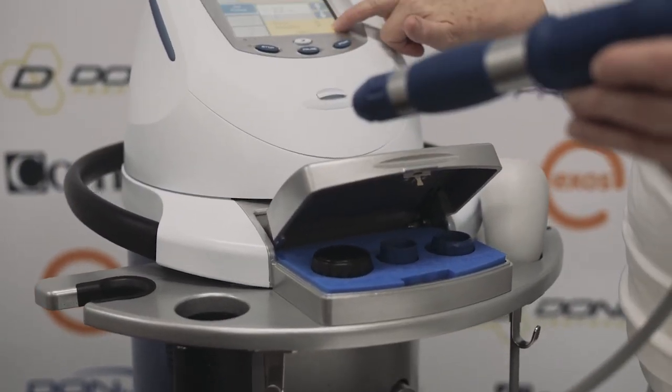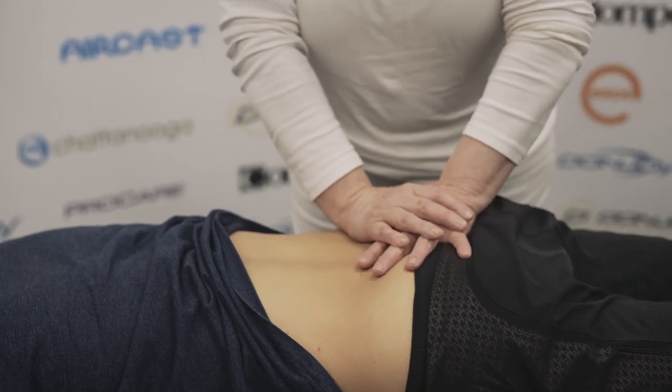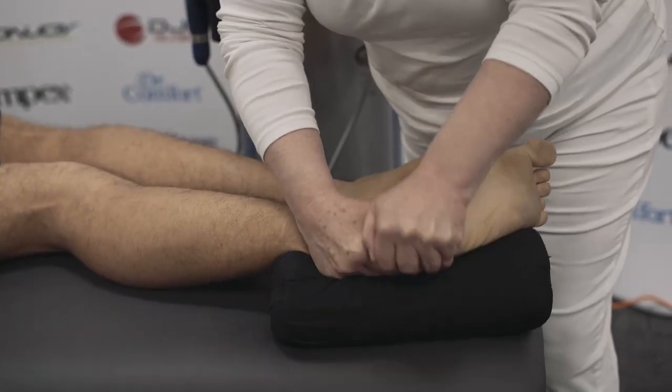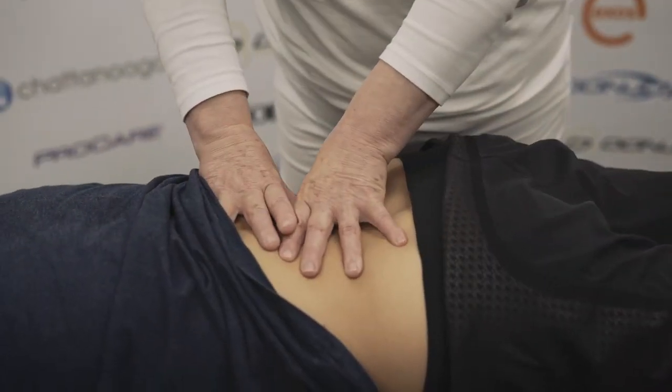My name is Rosemary Gallaher. I have a practice at Gordon called Physioathletica. We have a very big practice with lots of physios and we treat a wide range of musculoskeletal conditions. I'm a manipulative physiotherapist and an APA sports title physiotherapist. There are not that many of us in Australia to have both those qualifications.